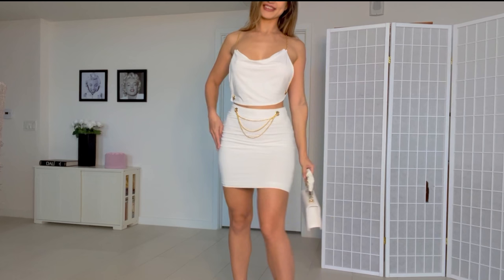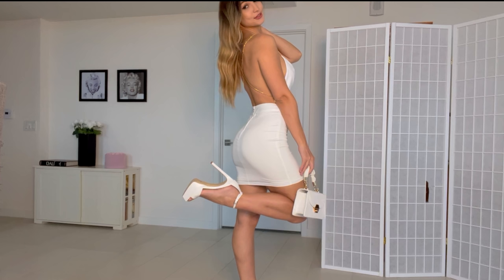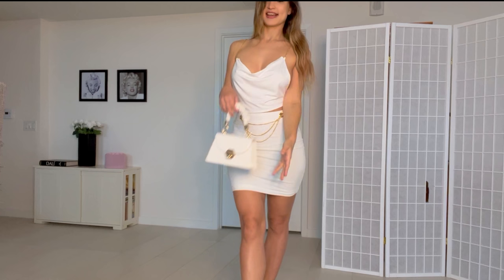These heels are so nice and they're actually really comfortable — a very trendy style right now. I like them a lot. And here's a quick look at the bag — really cute.